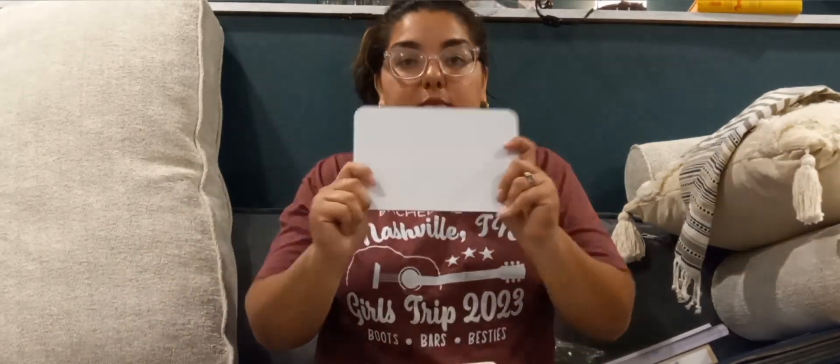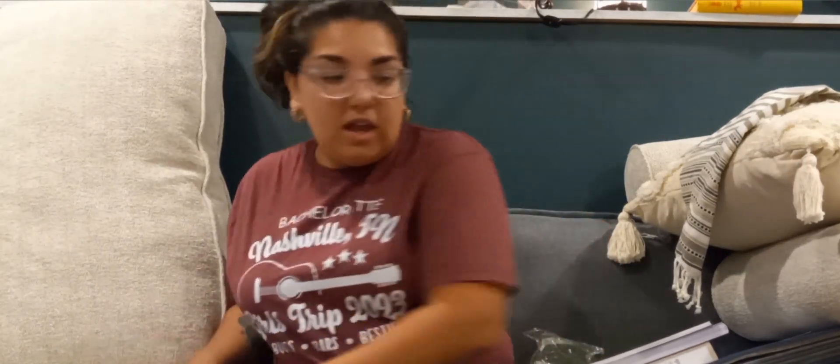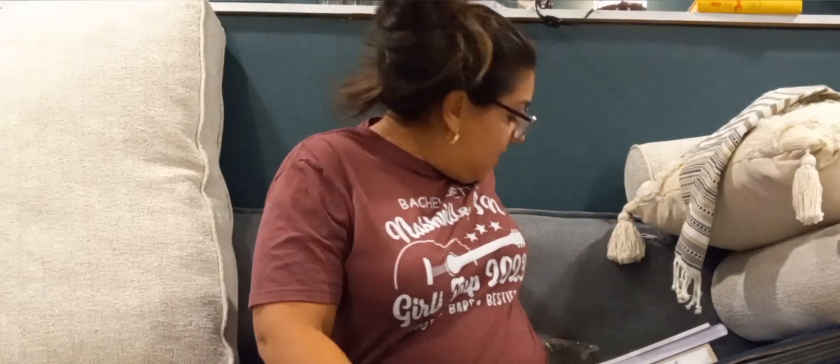It also comes with a whiteboard, which is really nice — we use whiteboards quite a lot. This was a whole package bundle. For those who don't know, the Good and the Beautiful is a faith-based curriculum, so it might not be for everyone, but I've really enjoyed it so far.